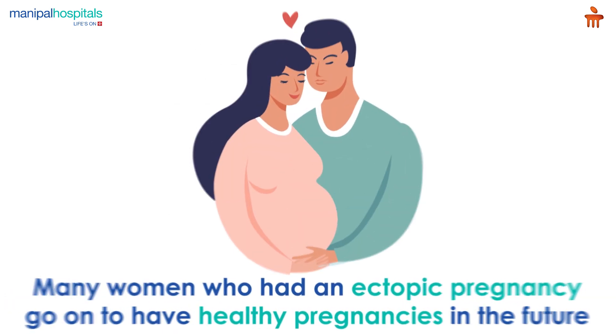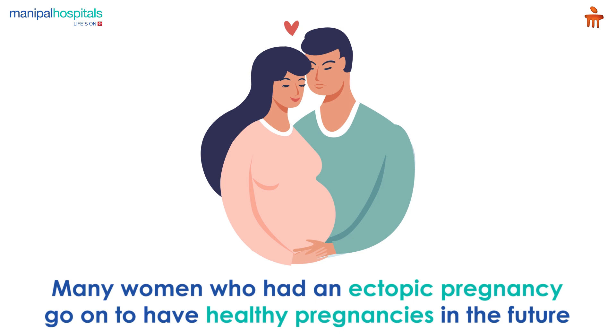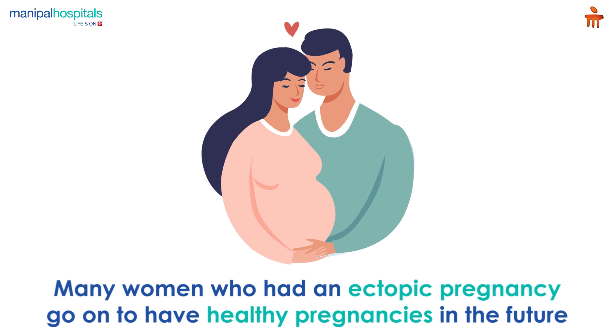In some cases, the pregnancy and the tube are both removed. Many women who have had an ectopic pregnancy go on to have healthy pregnancies in the future.